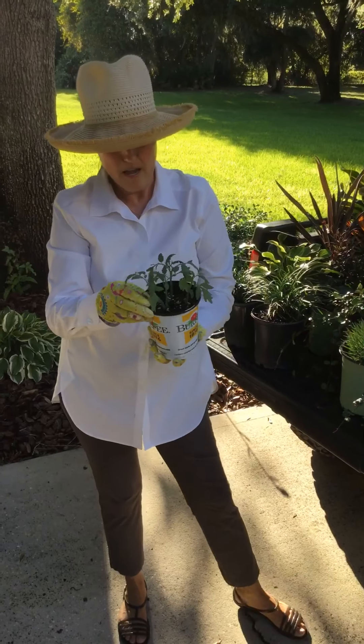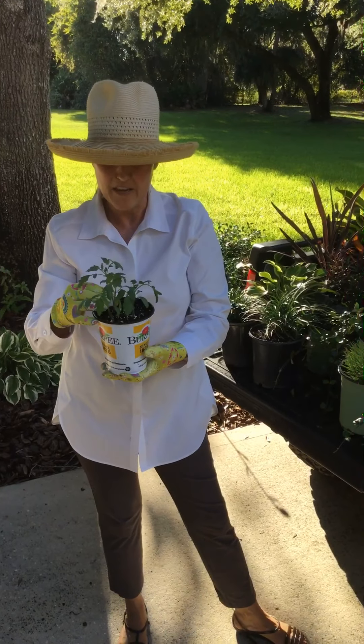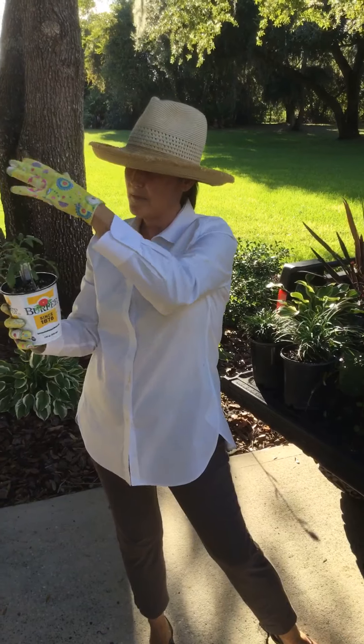We also have our four-inch Burpee Tomatoes. I think there's like eight different varieties, so check it out on the availability. I know they look really small, but believe me, by mid next week they're going to be about six inches tall.